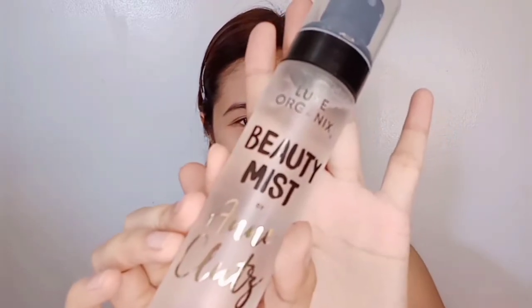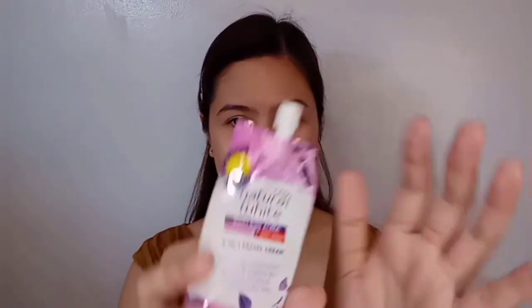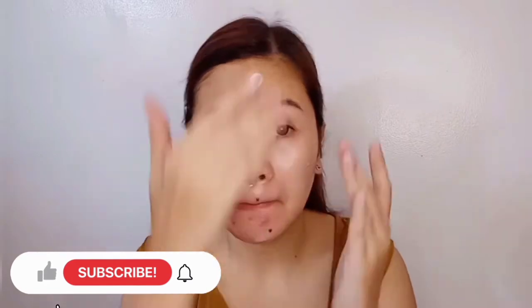So first we need to prep our skin before applying your makeup. I use Beauty Mist, then I apply Aqua Pure Gel Toner. Then I apply a Sunscreen Olay Natural White to make your skin well moisturized and hydrated.